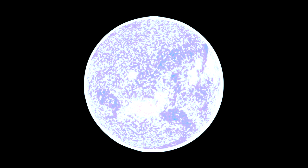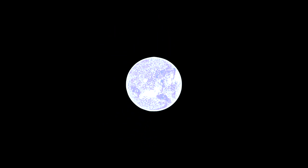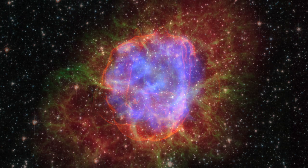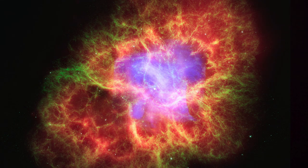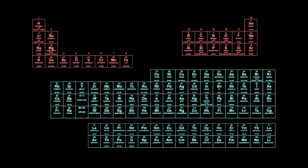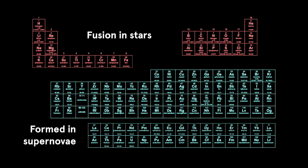High-mass stars do not end their lives as planetary nebulae or white dwarfs, but explode as spectacular supernovae instead. And although they look quite similar to planetary nebulae, supernova remnants like the Crab Nebula are made of quite different material. It is in supernova explosions that all the chemical elements heavier than iron are made.